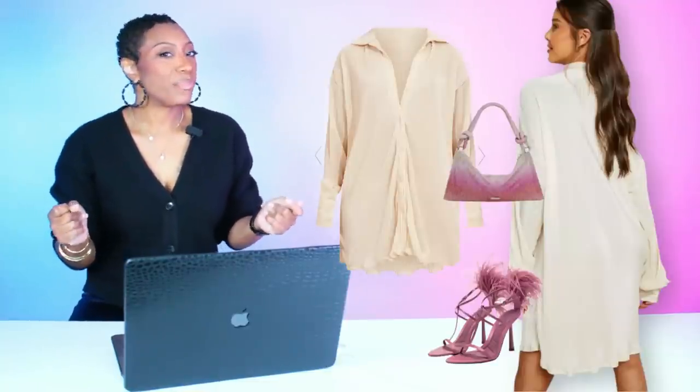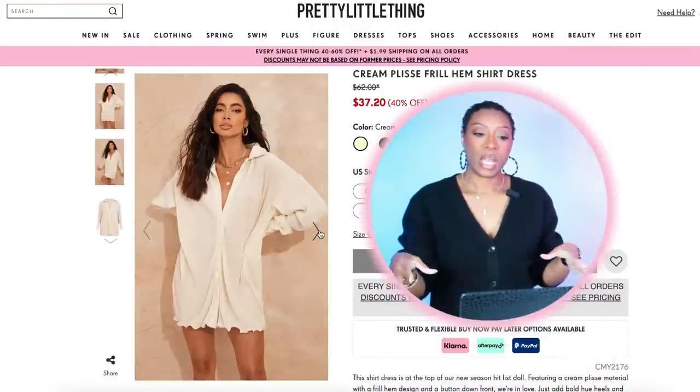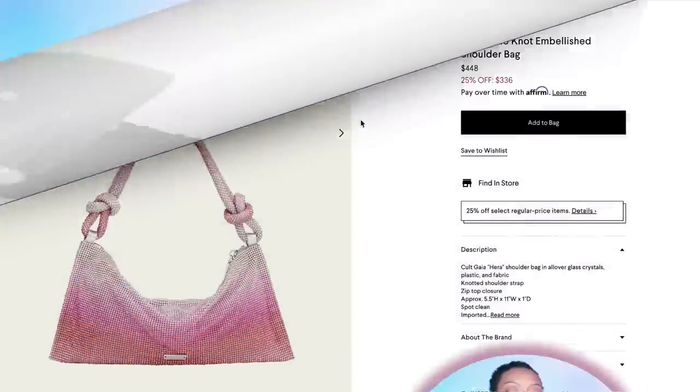For this next one, we have three looks but I'm going to show two now and leave one for the bonus round. This is from Pretty Little Thing — the base of our look is a dress called the Cream Baby Frill Hem Shirt Dress. It's on sale right now for $37.20. Comes in sizes 0 to 12 — a really cute, easy breezy relaxed fit.